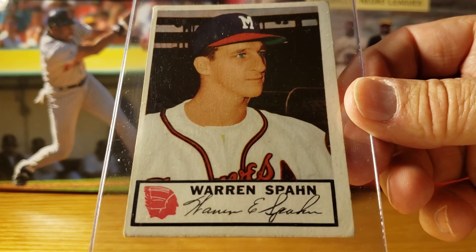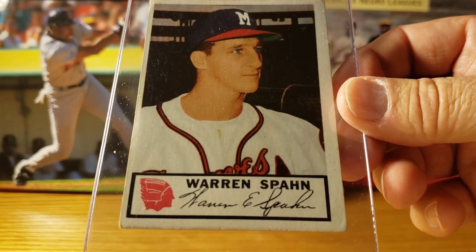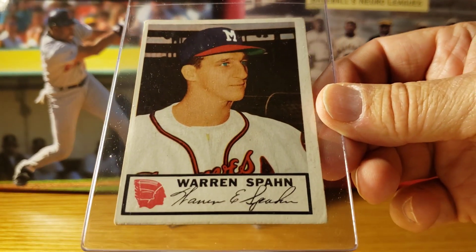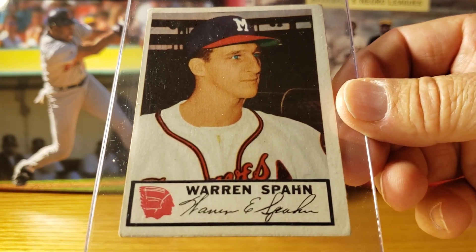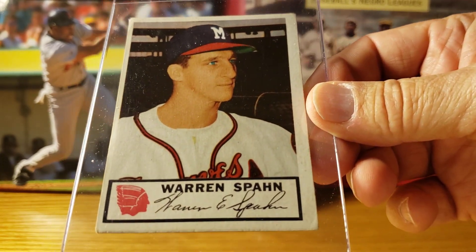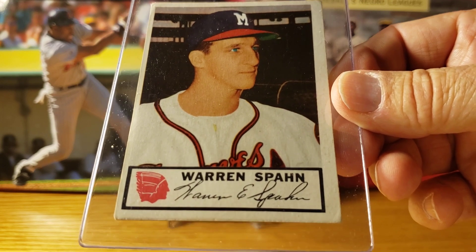He was in some famous battles, including the Battle of the Bulge. He went 23 and 7 in 1953. Later in his career he pitched his first no-hitter at age 39, and a year later his second no-hitter at age 40. He said he had to be tough because he went to Europe with a bunch of people who had the choice of going to jail or serving in the army.